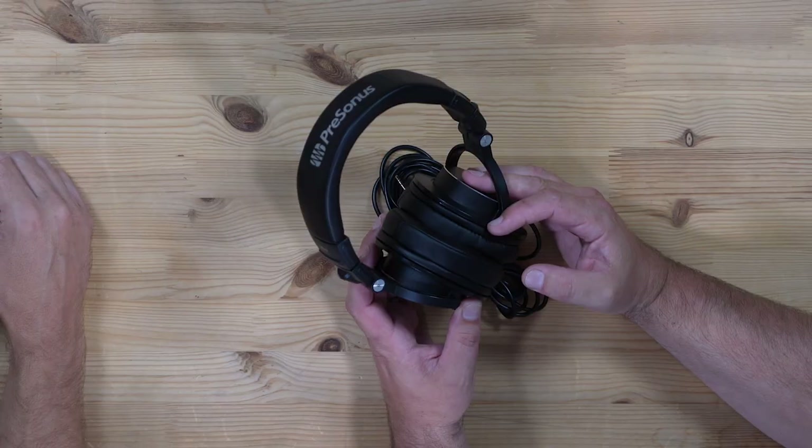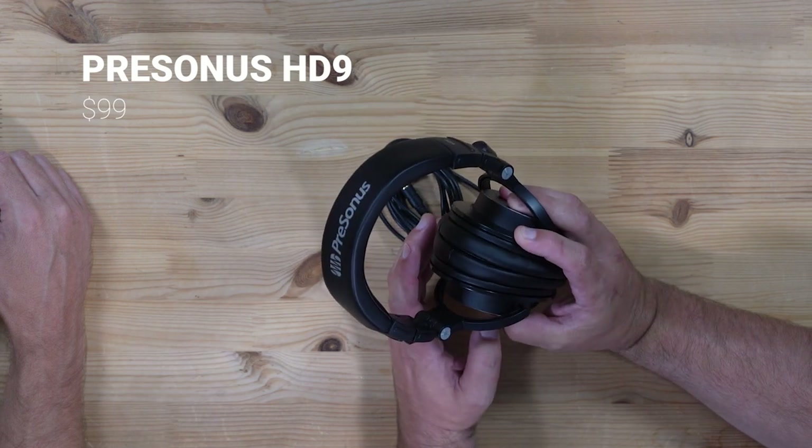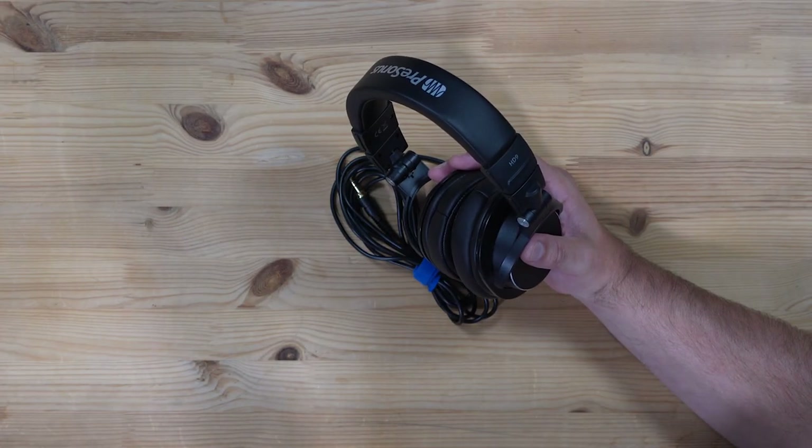This is just gear that we happen to like and we happen to use. These are the HD9s. I've had them for a couple years. Headphones in general — I have three criteria: comfort is number one, then the sound, and I want to make sure that if I'm working with someone, they have the exact same headphones. That eliminates a lot of confusion — is that sound real, or is it the room?